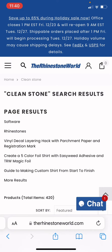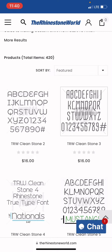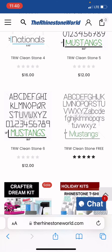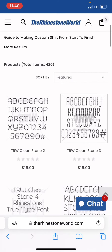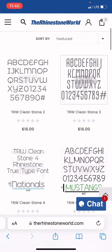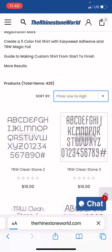Here are the Clean Stone search results. Scroll through the results — we see it starts off with a $16 one. We can either scroll through to look for it. Scroll down here — it is down at the bottom. TRW Clean Stone 5, that one looks new to me. If you don't feel like scrolling through the results, and there were more Clean Stone results than this, you would simply click here and sort price low to high.